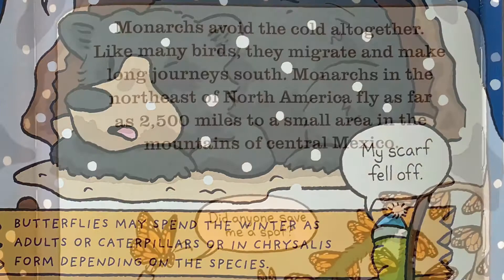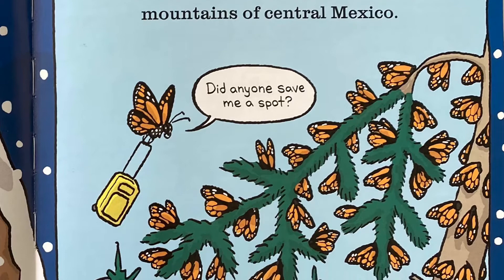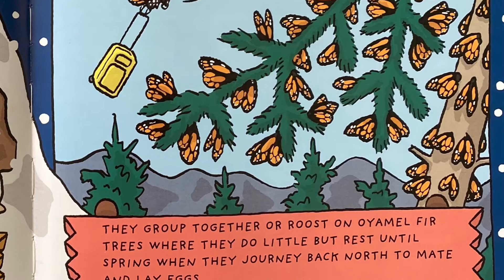Monarchs avoid the cold altogether. Like many birds, they migrate and make a long journey south. Monarchs in the northeast of North America fly as far as 2,500 miles to a small area in the mountains of central Mexico. They group together and roost on oyamel fir trees, where they do little but rest until spring, when they journey back north to mate and lay eggs.